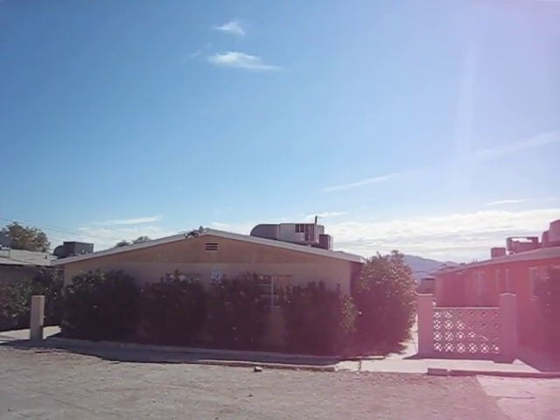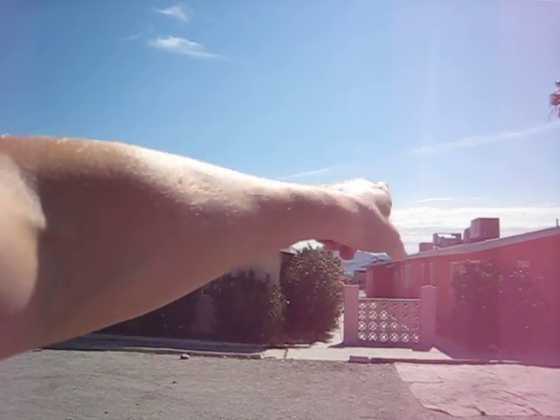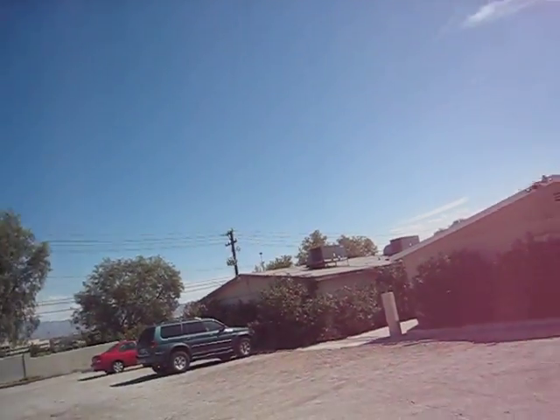We're at 736 North 10th Street, and we manage a four-plex about 100 yards from here. This is a D neighborhood.